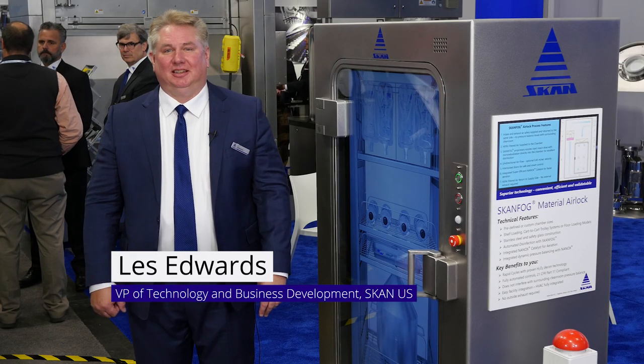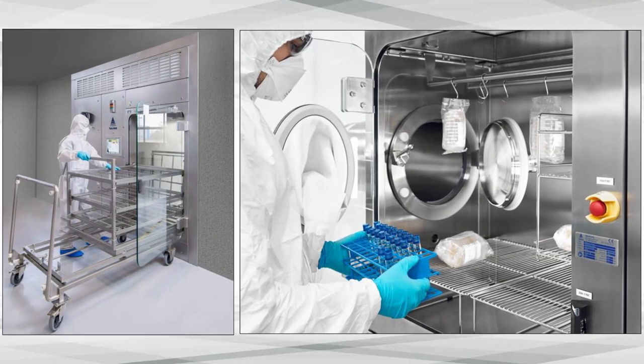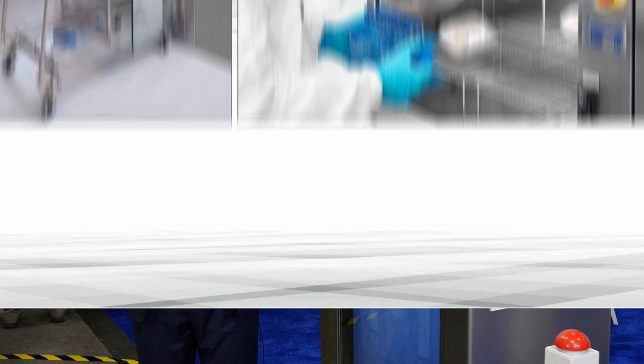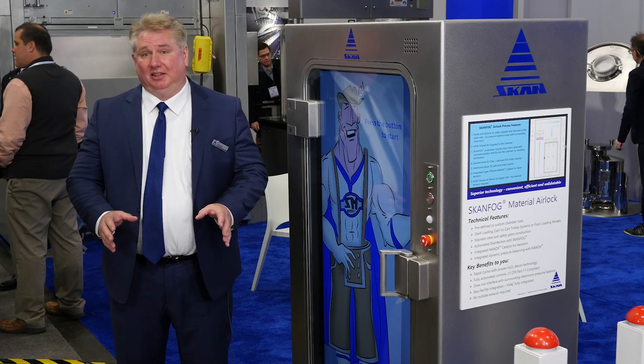Hi, I'm Les Edwards, Vice President of Technology and Business Development at ScanUS, here to talk about the ScanFox Zero Material Airlock. We're really excited about this product, relaunched last year in a more comprehensive package that allows highly efficient transfers and utilizes the benefits of hydrogen peroxide and Nanox catalyst technology. When transferring items from a clean room to another clean room, or into an isolator system, there's no more spray-and-pray with manual wipe-downs. You can have a validated cycle using hydrogen peroxide, with very quick cycles utilizing our patented Nanox catalyst technology, which breaks down hydrogen peroxide in a single pass from over a thousand parts per million down to low detectable levels.